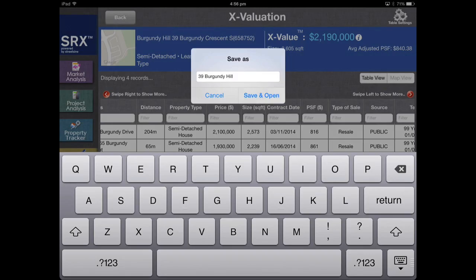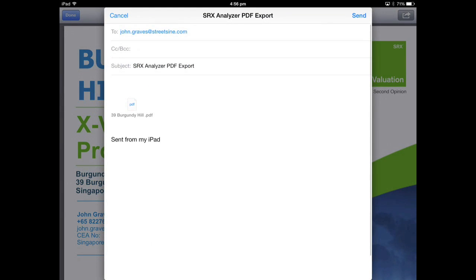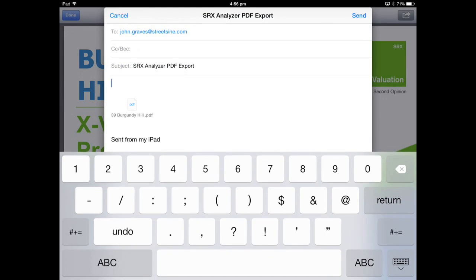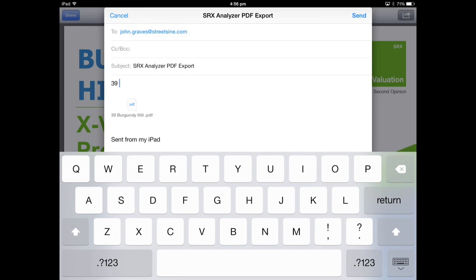Once you've completed the pricing, click the button to generate a report of the X-Value for the landed home. The report shows the comparable transactions and parameters used to arrive at the X-Value pricing. This makes it easy for agents to share pricing information with their clients, either in person or via PDF. Big data and technology are changing the game of real estate, helping agents put their clients in the right home at the right price.